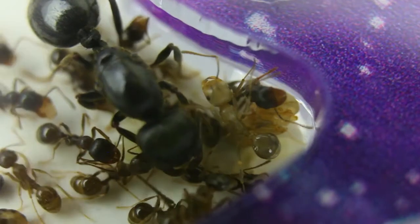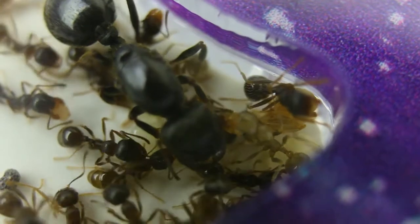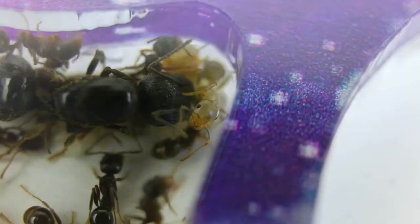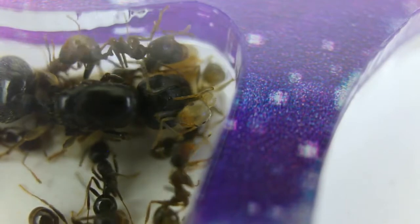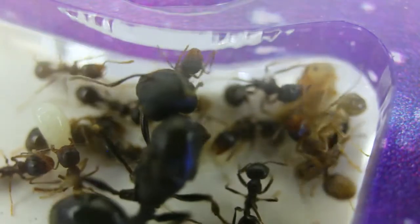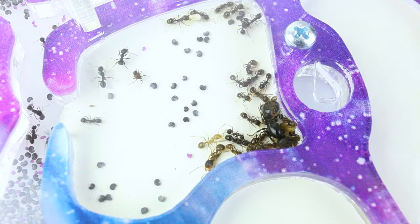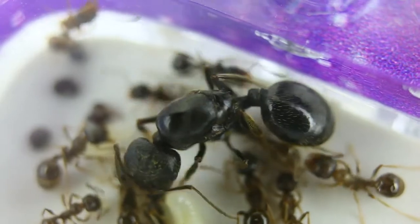Look — this is a newborn ant. He is light in comparison with the others; you are witnessing how it begins to take its first steps. His mother and siblings are trying to help him. The colony is not very large yet, but we will observe how it will grow and how the ants will move into their new premises.